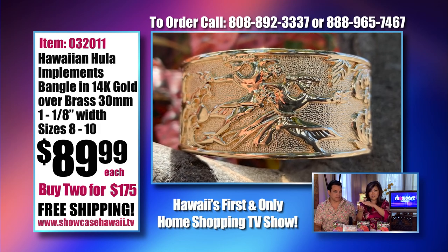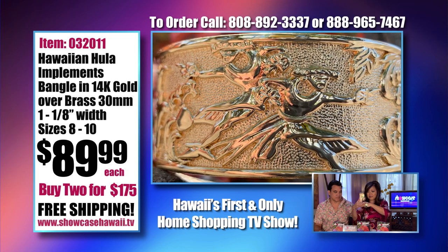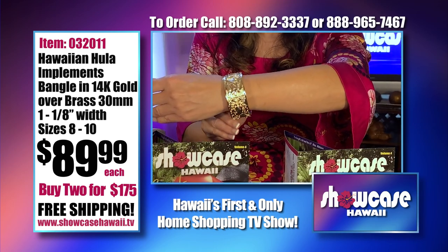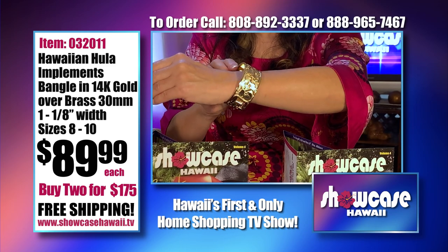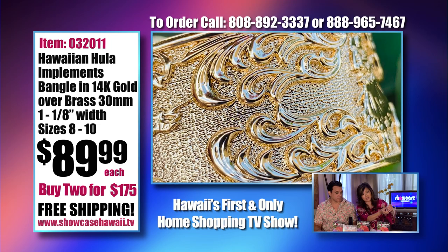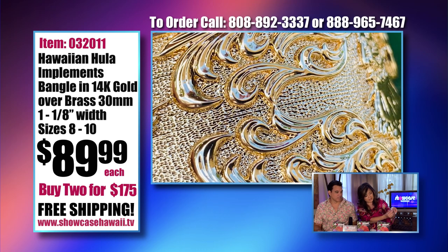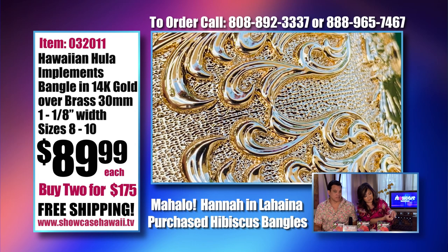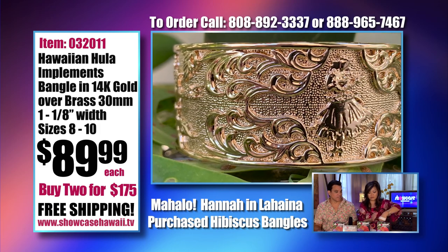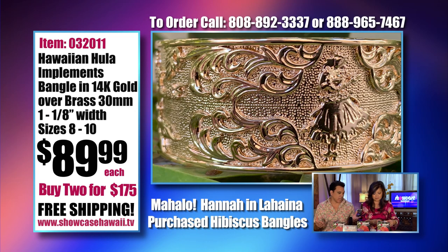Everyone's always asking how to measure. You want to be able to put your hand through it — it's the knuckles. So you don't want to measure your wrist; you want to measure your knuckles, and then you should be able to get it on. If you call us and want a measuring tape, we'll send you a brochure. You can use dental floss, a string, or just give us a call. I'm about an eight; I can squeeze into a seven and a half. You don't want it too tight and you don't want it too loose because you don't want it falling off your arm. We take care of you.